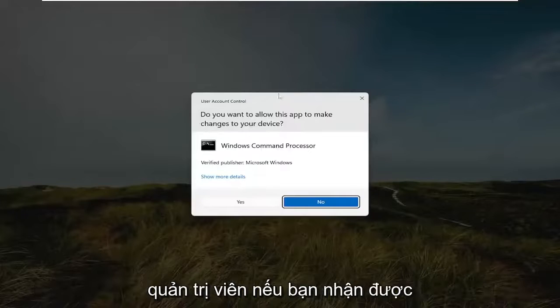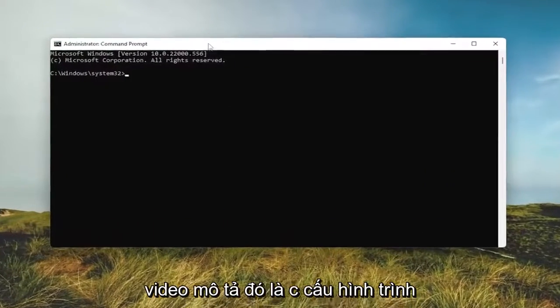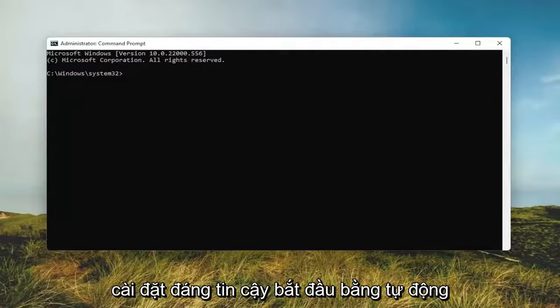Select Run as Administrator. If you receive the User Account Control prompt, select Yes. I will have a command in the description of the video — it's 'sc config trustedinstaller start= auto'.